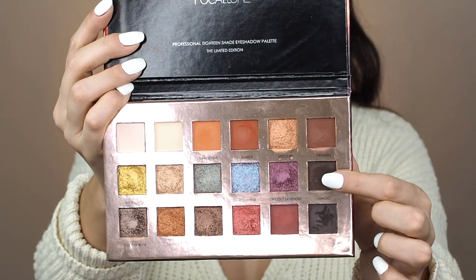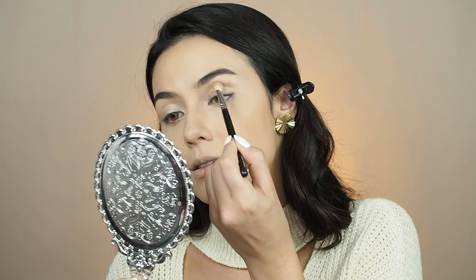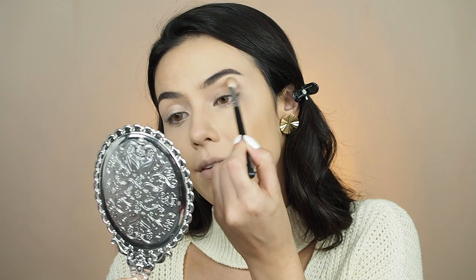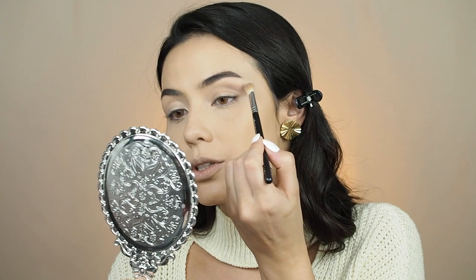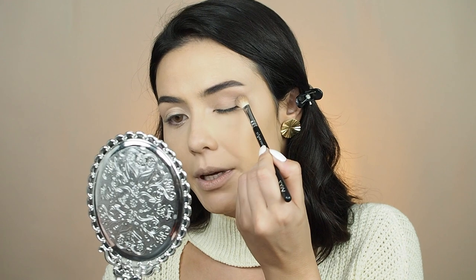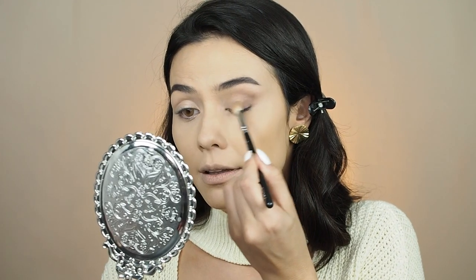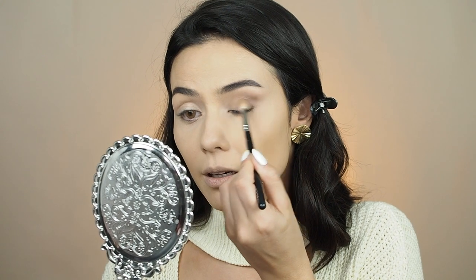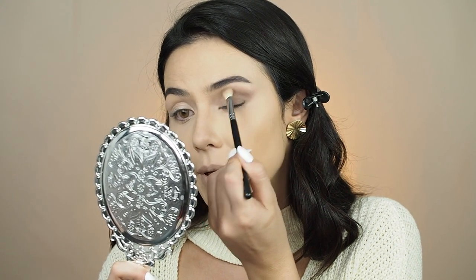I'm gonna use this Focal Lure palette and take the shade 'Magic.' With a fluffy brush I'm gonna start packing that on my eyelids and work it right there, pulling it out — blending, blending, blending — bringing it down a little bit closer to my lashes.